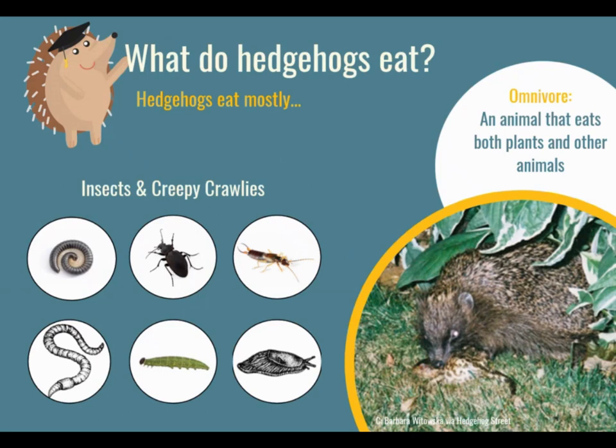So we've just learned about where they live, but what do they eat? You might find this a little bit gross, but hedgehogs eat mostly bugs — insects and creepy crawlies, things like beetles, earthworms, caterpillars, and sometimes slugs. We wouldn't want to eat those things, but hedgehogs love them.